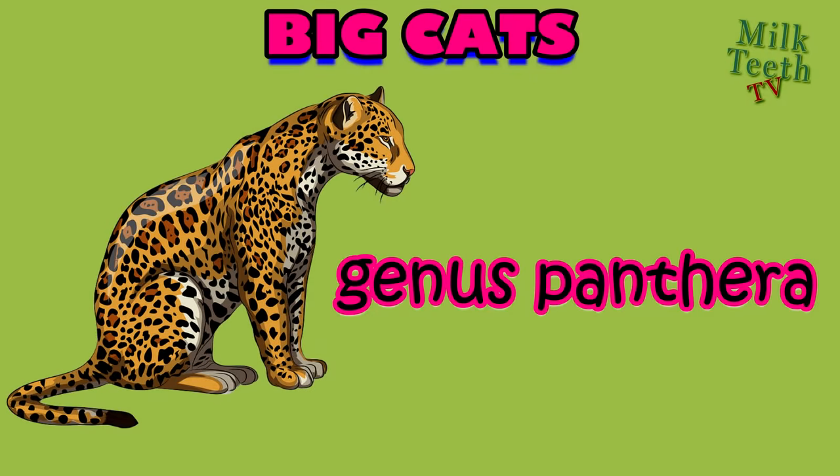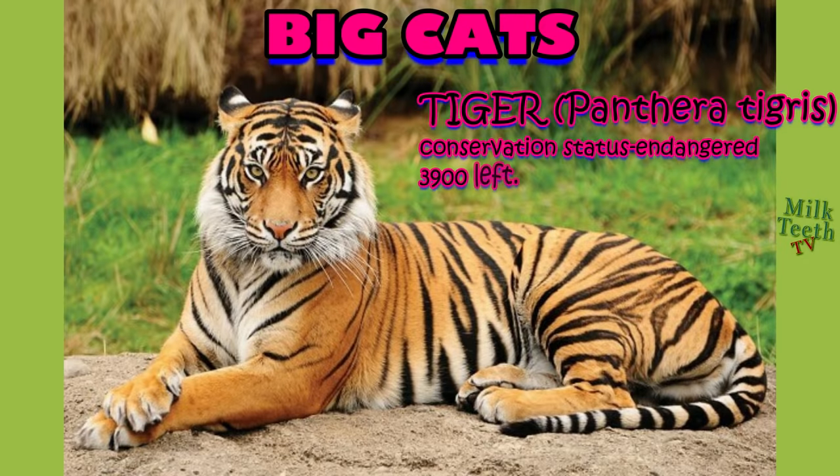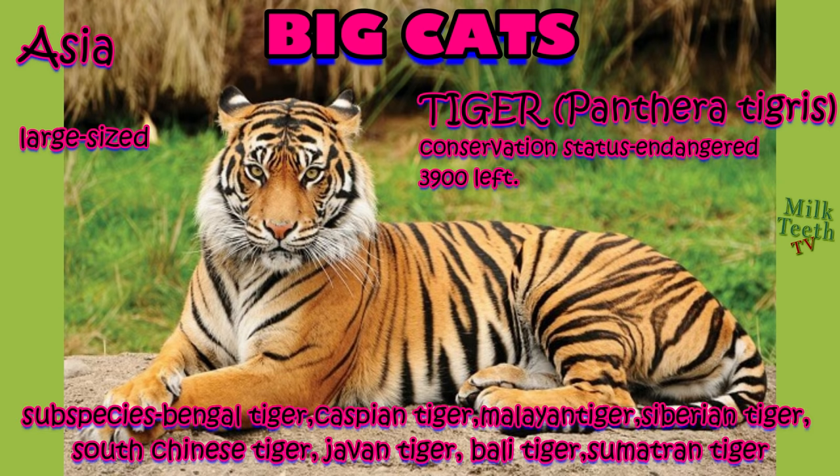The big cats of genus Panthera — the largest and most powerful big cat of the jungle is the tiger. It is basically found in the continent of Asia and has a variety of subspecies. The conservation status for this species stands as endangered, and there are only 3,900 tigers left in the world.